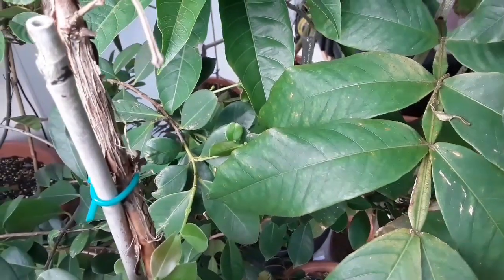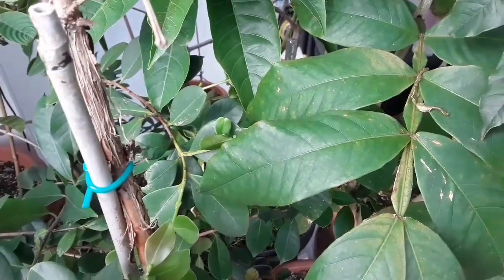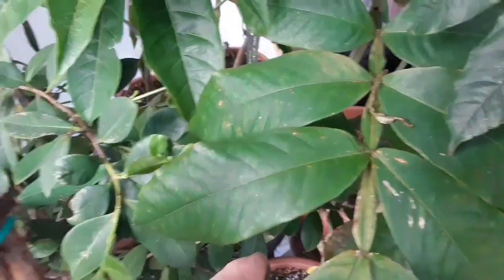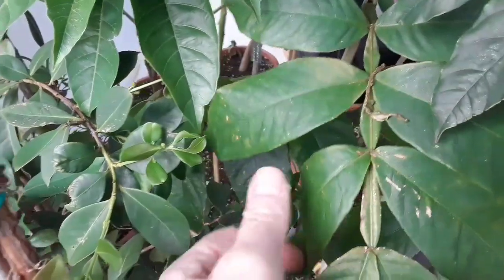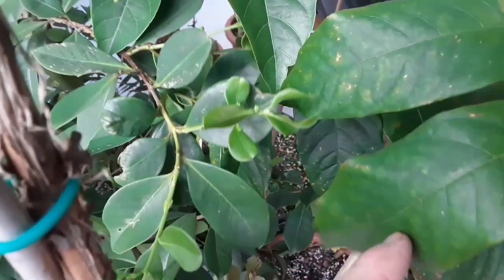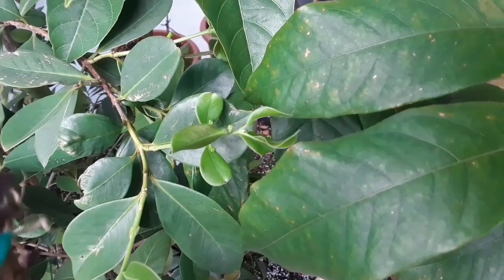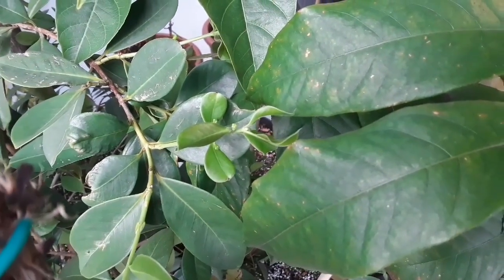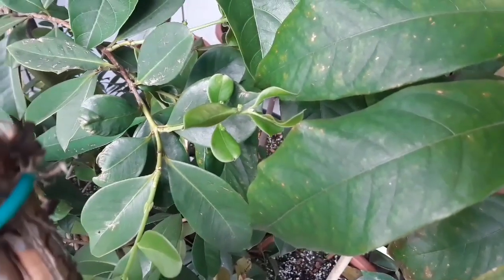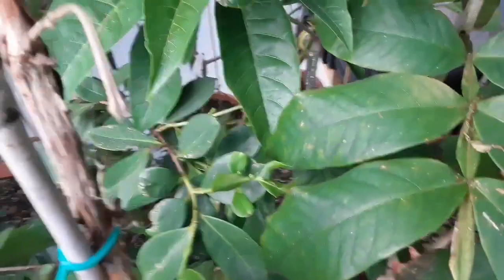Hello everyone, it's Brett here, Lionheart84. We're in the first week of December and I just thought I'd do a quick video about my red strawberry guava, or cherry guava. I wasn't particularly expecting to see new growth and flower buds on it in December, but here we are.